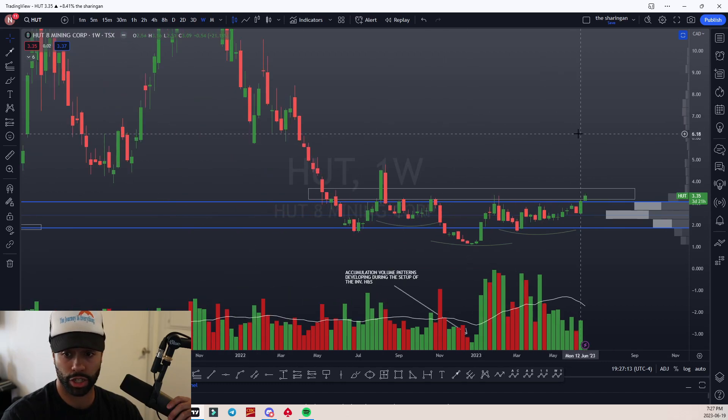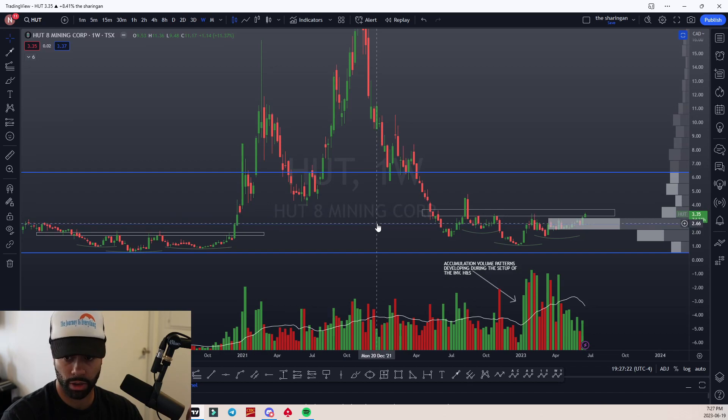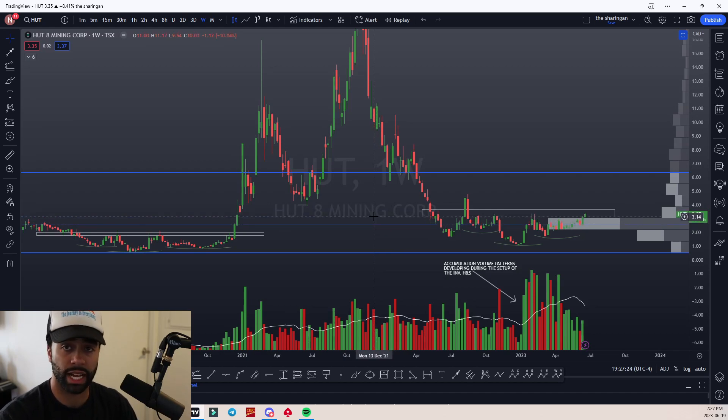Most people have bought shares — if we look back over the past three or four years — most people bought shares at around 266. That's where the majority of our demand has been.